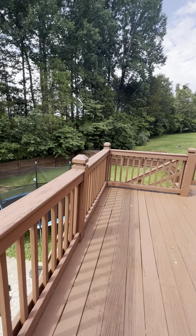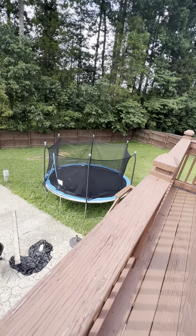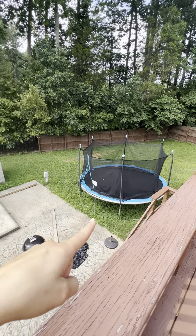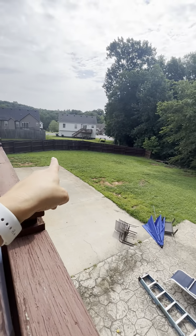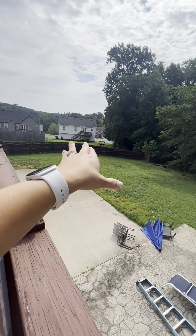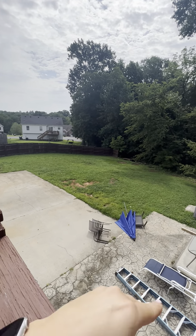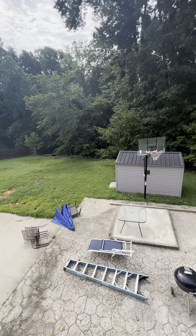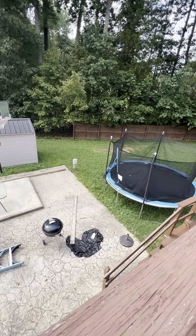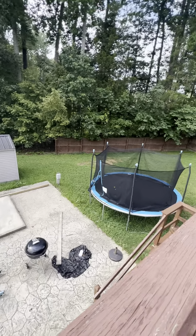The yard is only partially fenced because of the wood line. You guys have talked about a trampoline — you might even be able to negotiate this one to just stay, as there's already one here. You could easily put a playground on the other side since it stays level; it only dips a little at the very back. There's also a shed and a basketball hoop.